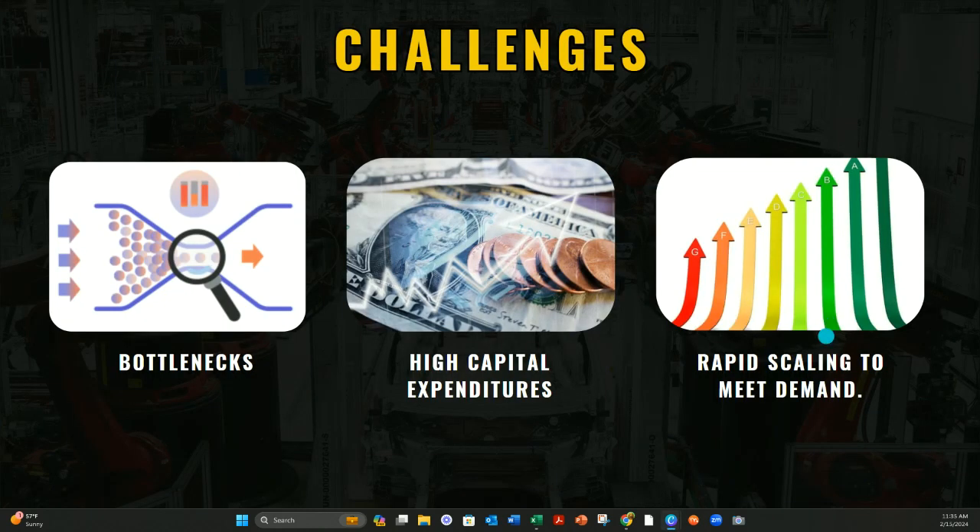Some common challenges Tesla had revolved around bottlenecks in their production process, a high capital expenditure, and the need to scale to meet the demand for electrical vehicles. Addressing these issues was critical to maintaining their competitive edge and fulfilling their mission.